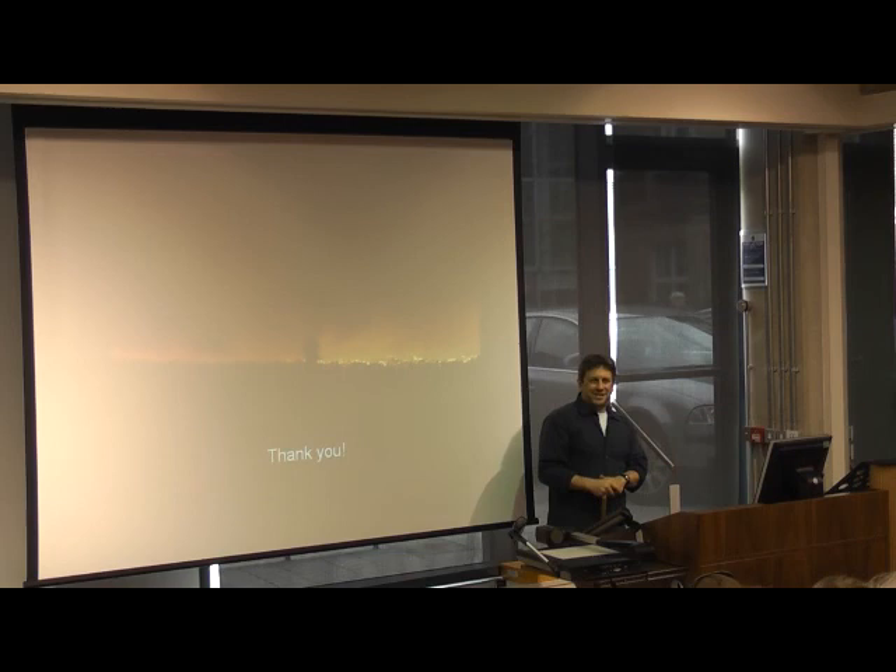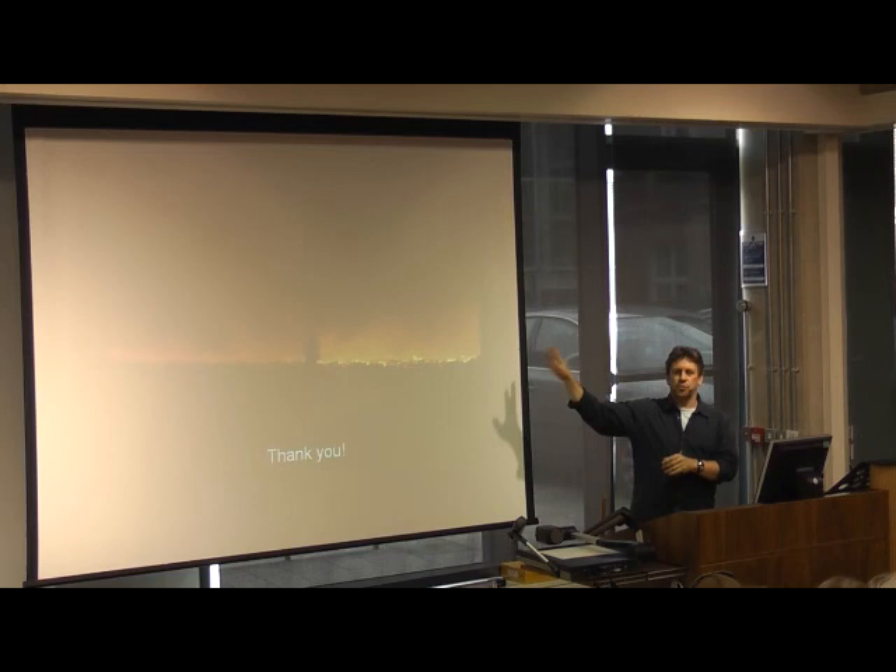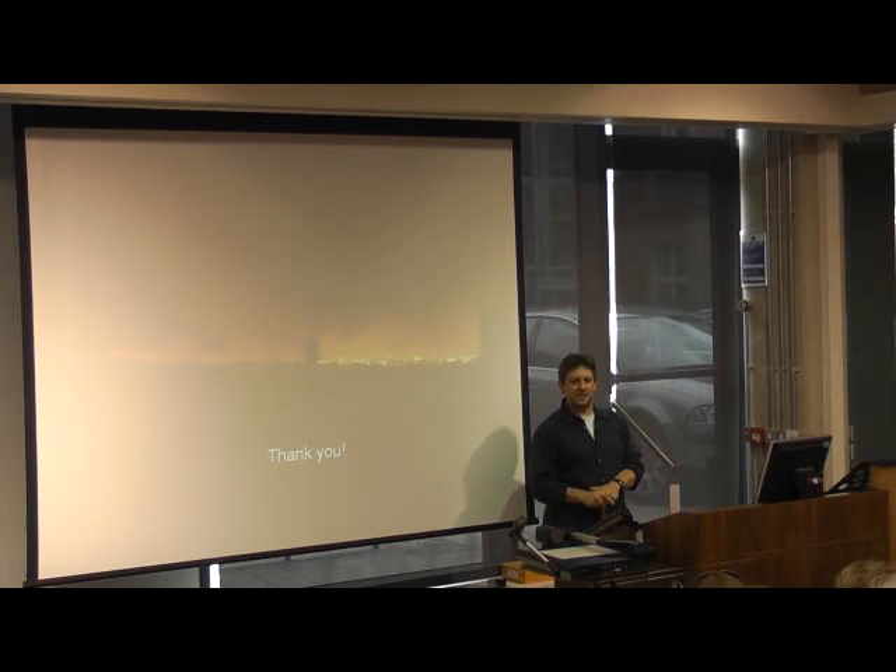There are plenty of materials from the talk out in the atrium — do go and pick them up. Thank you.